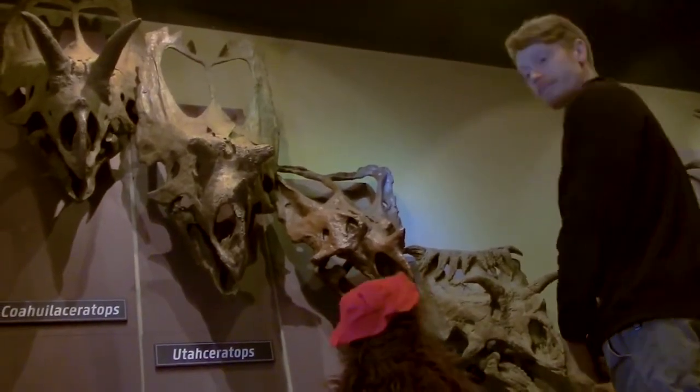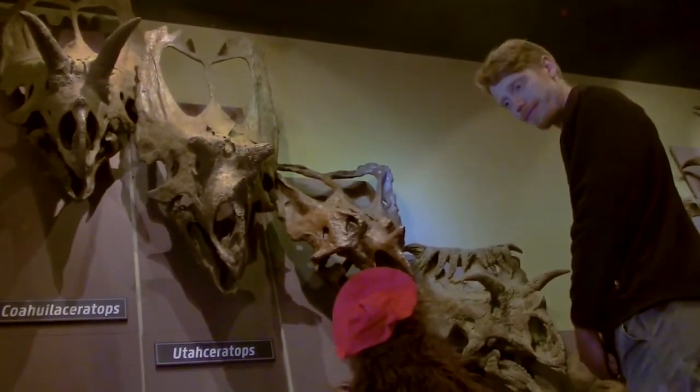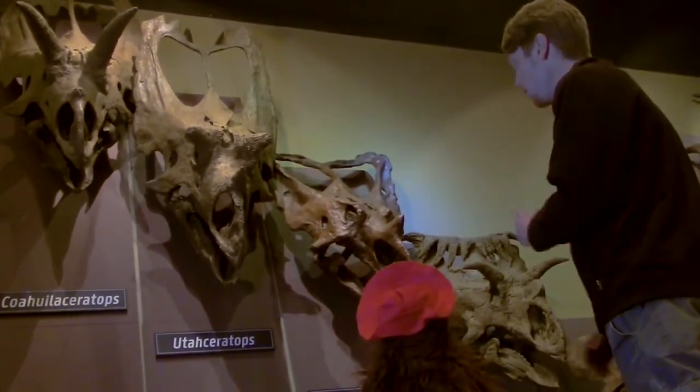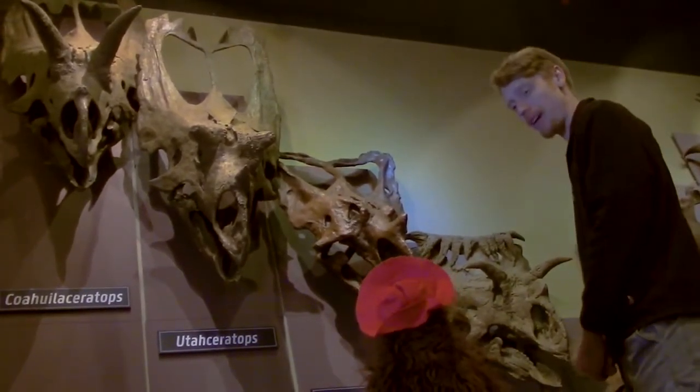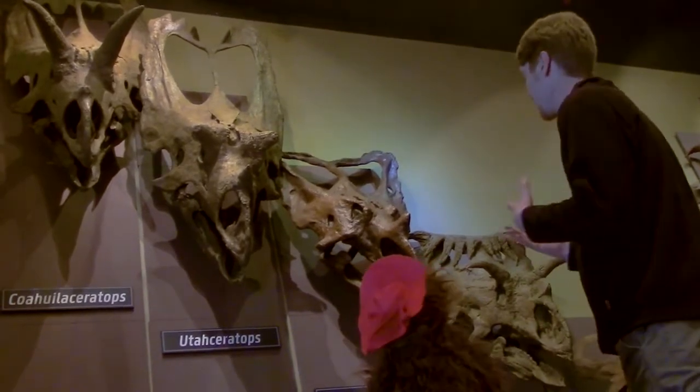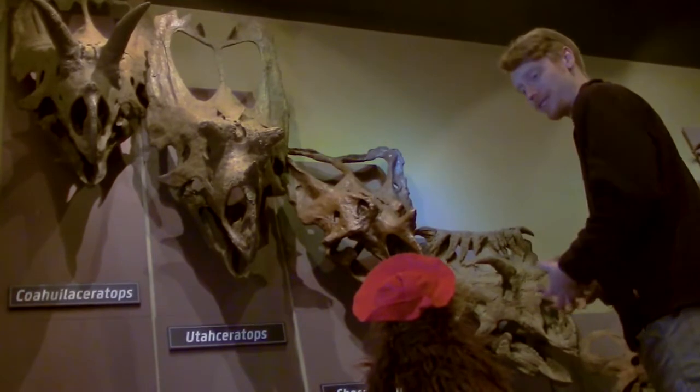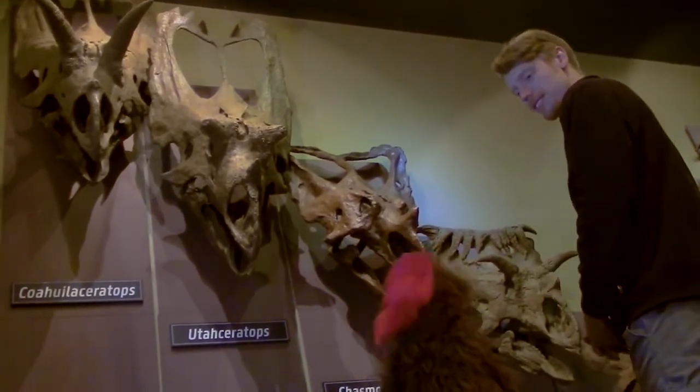This is incredible. There are some big horns up there, and a lot of them have those holes I was talking about. Well, they have holes, but those holes aren't battle wounds. Scientists think that those may have helped lighten the skulls because they're so massive. Oh, that makes sense.